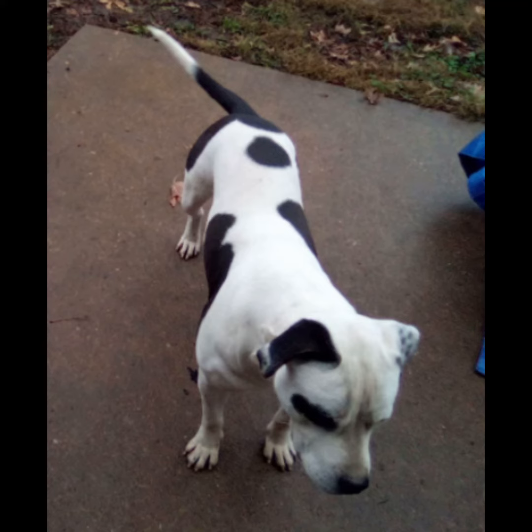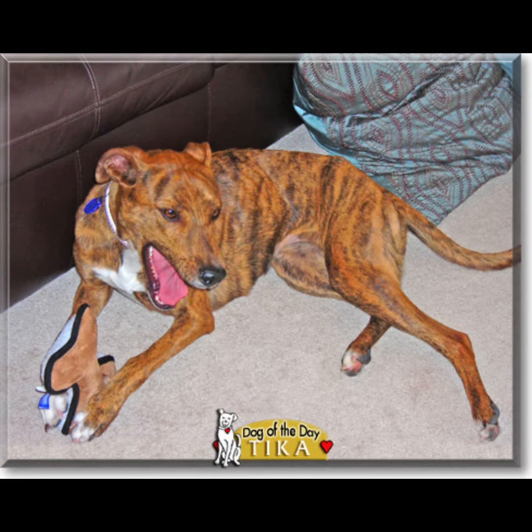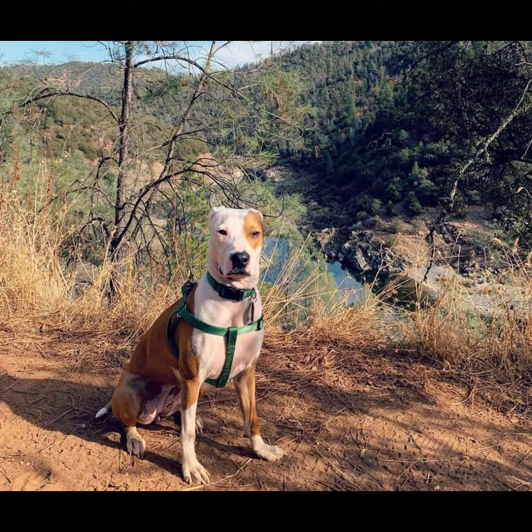This is an American Bulldog mix, not a pit bull. This is a Greyhound and Staffordshire mix, not a pit bull. This is a Mutt, not a pit bull. This is a Great Dane mix, not a pit bull.